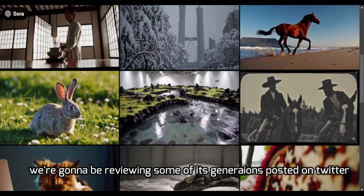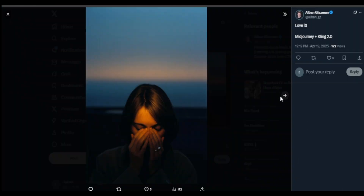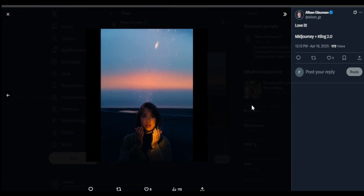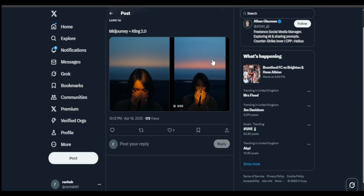We're going to be reviewing some of its generations posted on Twitter. This is an image from Midjourney turned into an AI video by Kling, and it does a good job. Bear in mind, Kling 2.0 is only available for their pro plan users and not the free tier versions.